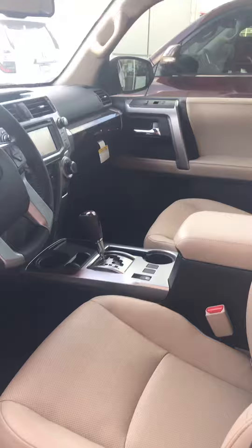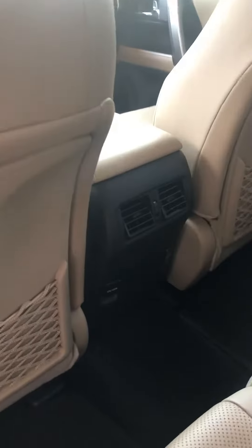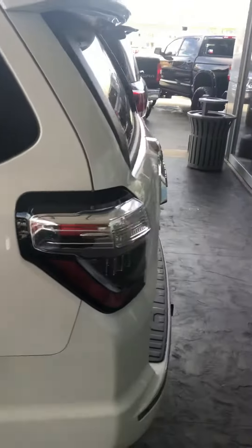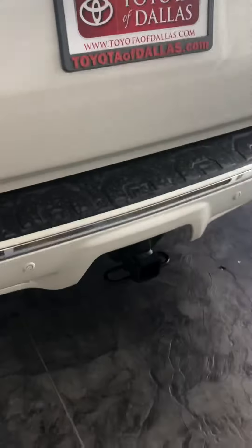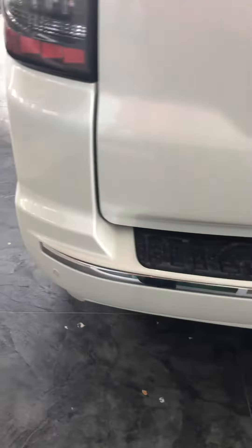Check out the back seat. This is a Limited. It does have your heat and air vents here — AC and heat vents. Has the tonneau cover and cargo net. This one has your power sliding rear window, backup camera, as well as tow package. It does have your parking sensors in the rear and the front bumpers.